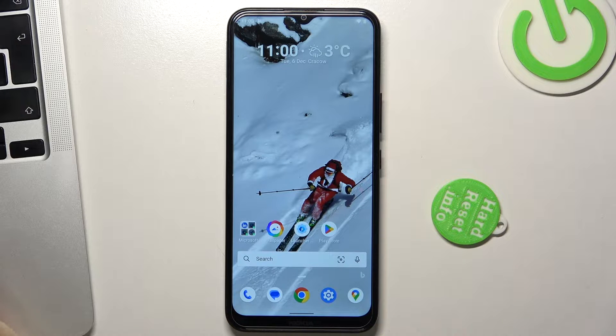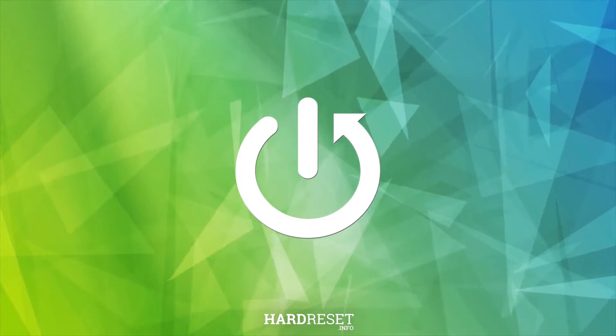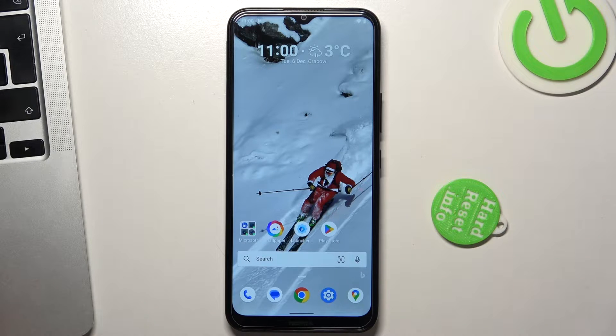Hi! Welcome to Hard2ResetInfo channel, dear viewers. In front of me is the Nokia C21 Plus, and now I'm going to show you how to improve battery life in this device. Firstly, let's start by turning off all unnecessary running services.